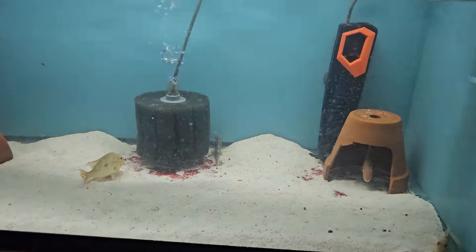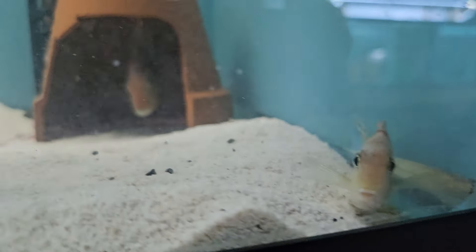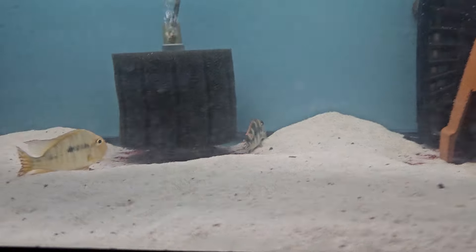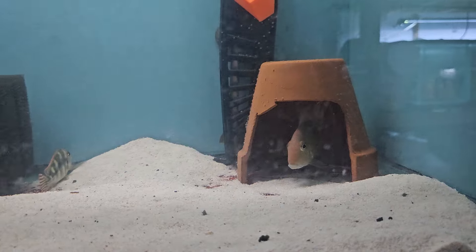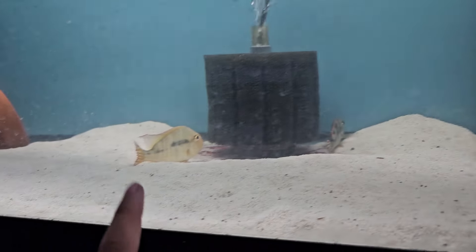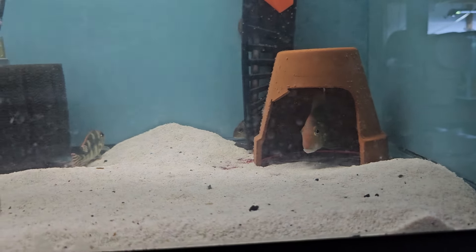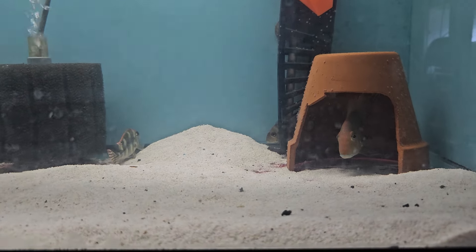Empty here. Here's a group of red top tapajos — still haven't seen any breeding from them, nothing yet. But hopefully soon; if they don't breed then we're going to sell all of them. There are six in here — two super big ones, probably five inches, and the rest are about three to four inches.